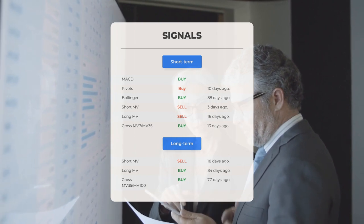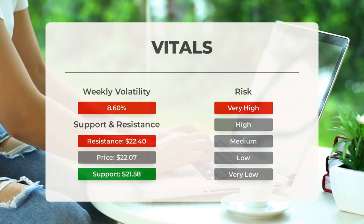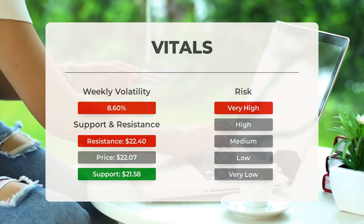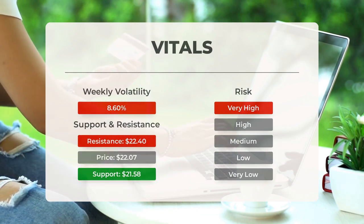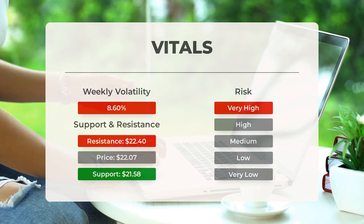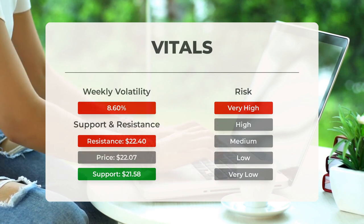Exploring support, risk, and stop-loss strategies for Marathon Patent: the stock currently finds support at $21.58, indicating a potential buying opportunity as a positive reaction is likely when this level is tested. However, this stock exhibits high volatility with a significant prediction interval based on the Bollinger Band, categorizing it as very high risk. Over the last day the stock had a price range of $2.57 or 12.85%, showcasing its volatility. In the past week the stock has experienced an average daily volatility of 8.6%.